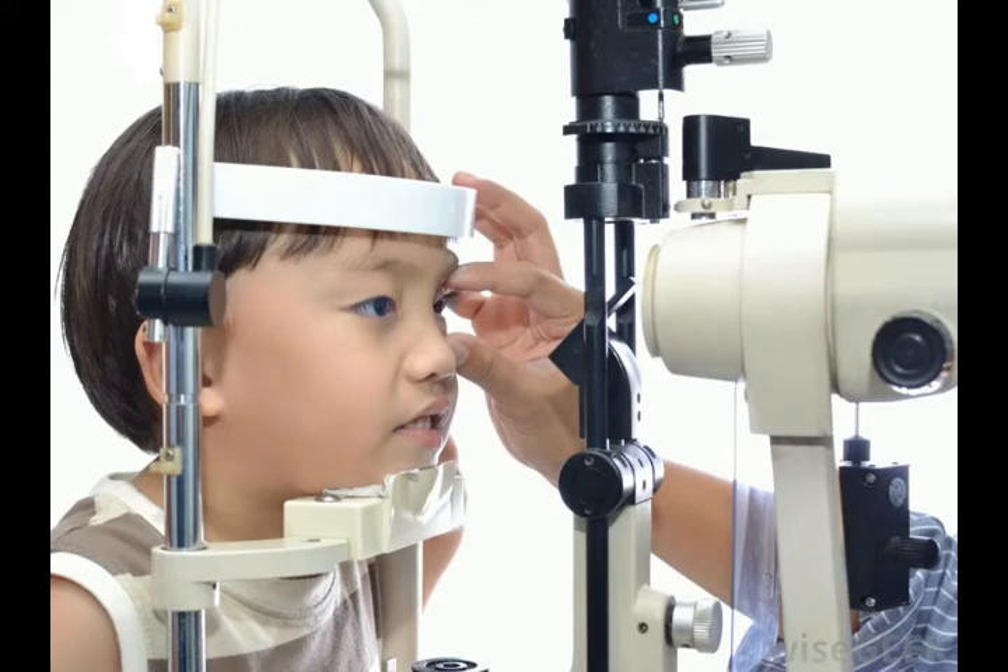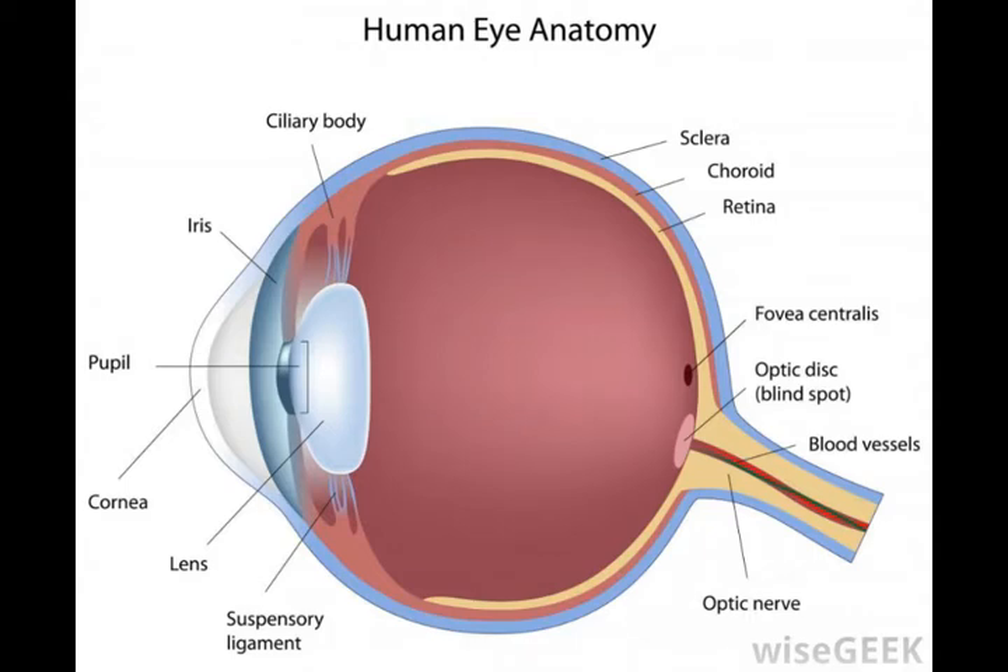Other problems with the socket that might occur include infection, inflammation, and tumors. Some symptoms of these conditions include socket pain, redness, and swelling.